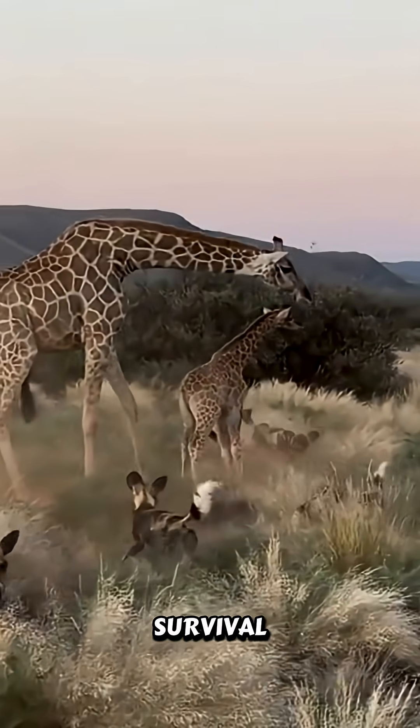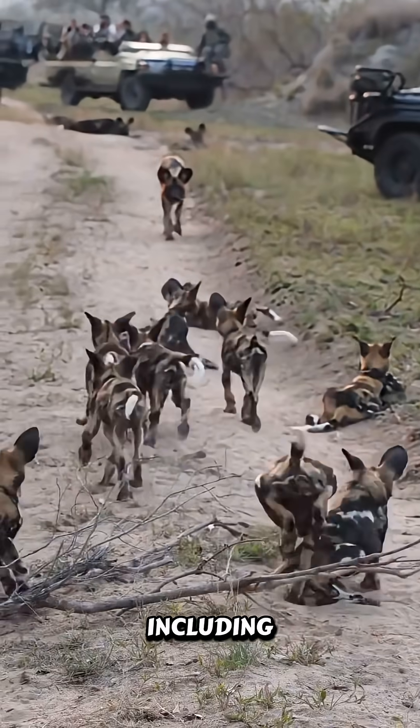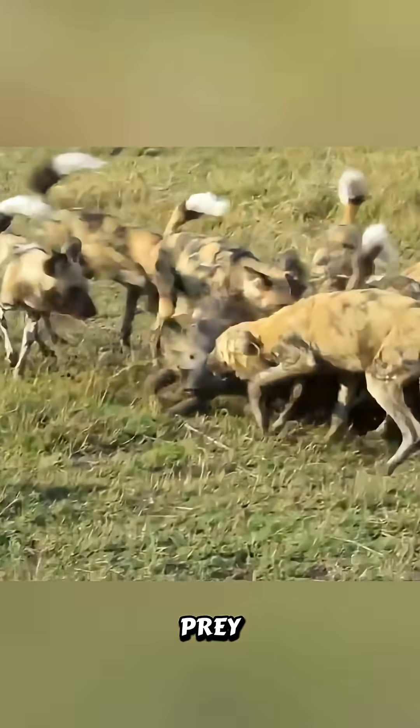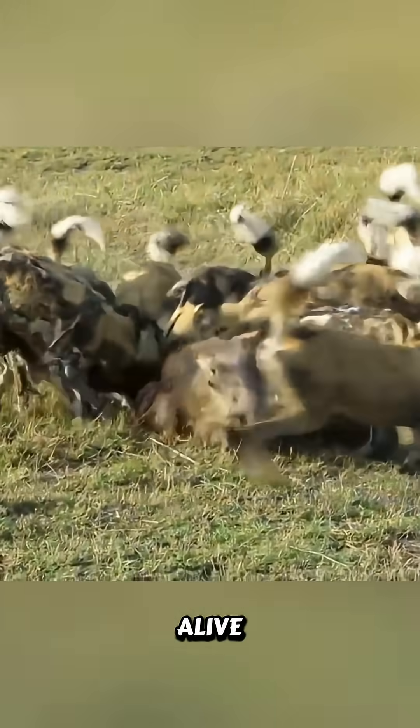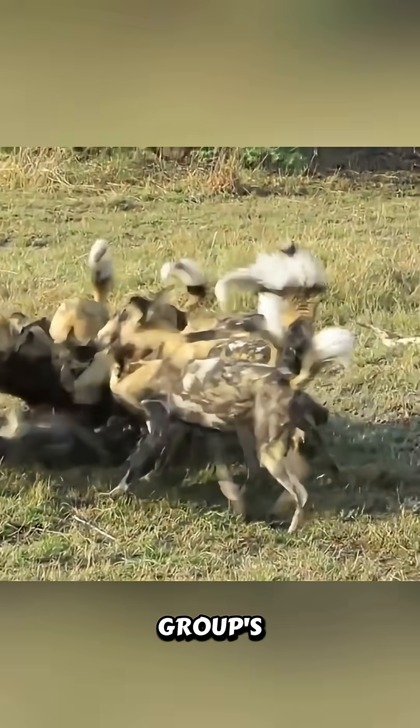This approach is also a matter of sheer survival for their social structure. A successful hunt must feed every member of the pack, including pups back at the den and individuals who may be guarding them. So by consuming the prey immediately, even if it's still alive, it ensures the maximum amount of food is secured and distributed to support the entire group's well-being.